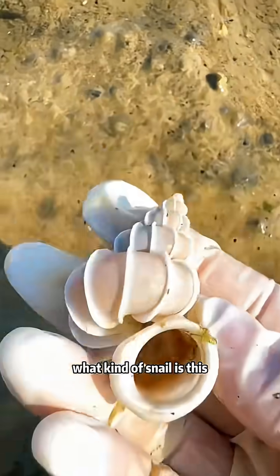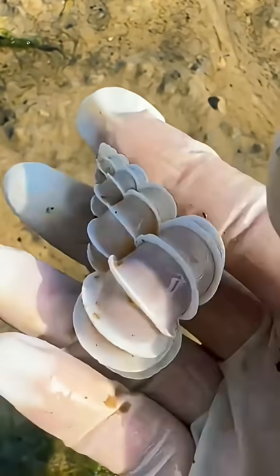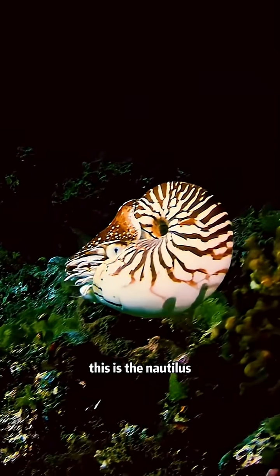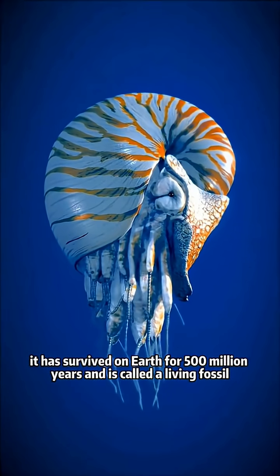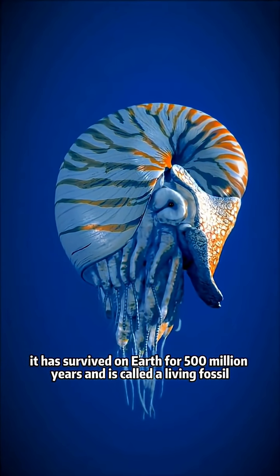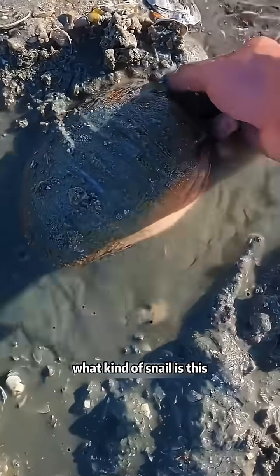What kind of snail is this? This is the harp snail, rare and precious. What kind of snail is this? This is the nautilus. It has survived on Earth for 500 million years and is called a living fossil.